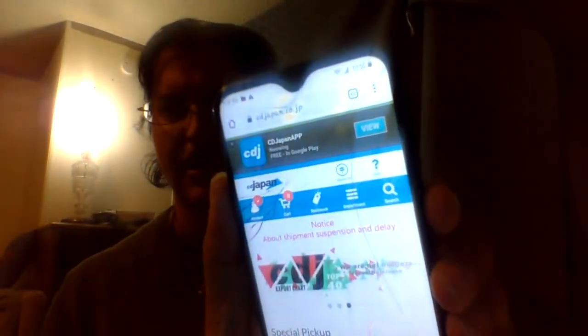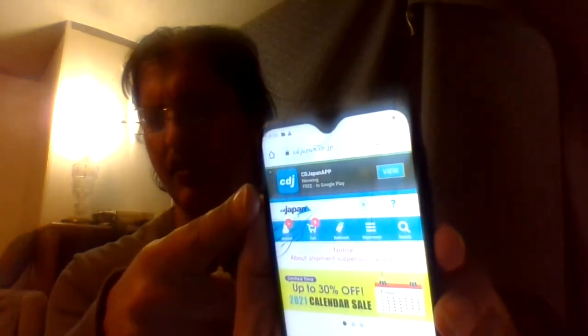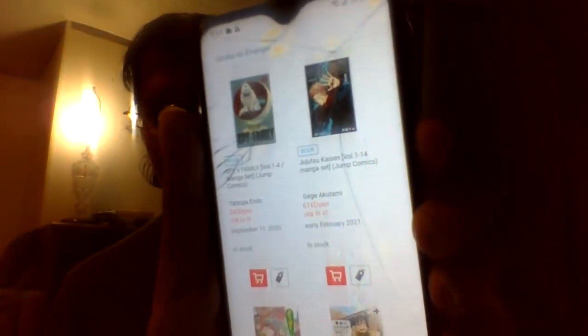This is their website and they do have an app. If you get the app on your phone you can look at things better. Let's go to manga. They have on here the title and the price in both yen and USD, so you can see the conversion rate.